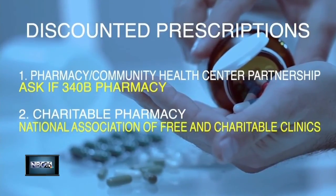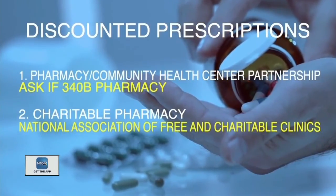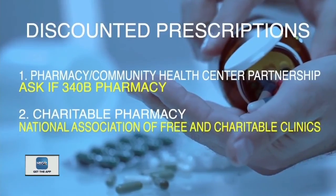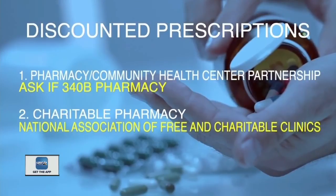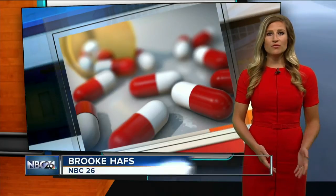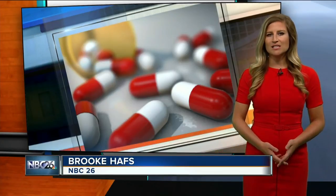Ask the drugstore if it's a 340B pharmacy, then ask for the name of the health center it partners with so you can connect with them and see if you qualify. A charitable pharmacy is another option that provides free prescriptions to people who meet certain income limits.